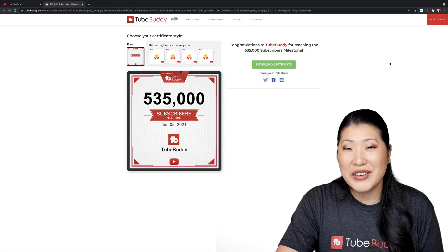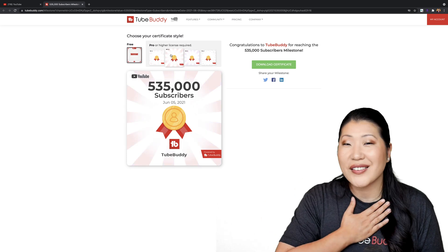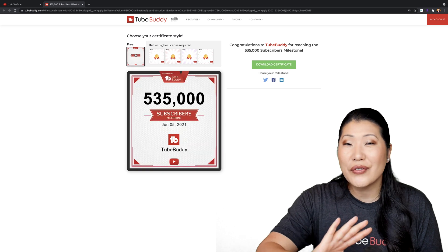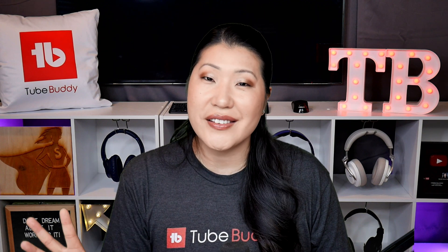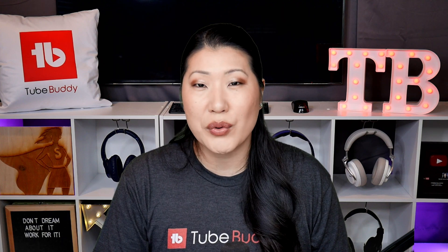If you enjoy the milestones feature of TubeBuddy, you now have the ability to choose from multiple backgrounds to personalize your certificates. Search Explorer, Keyword Explorer, and InstaSuggest — all limits have been removed. Before, on the free version, you only saw the top three results.